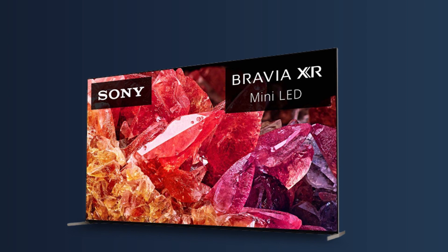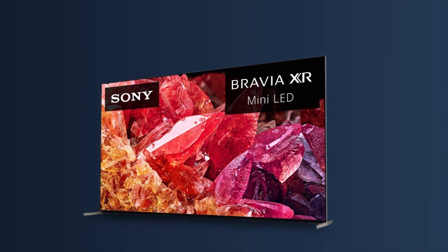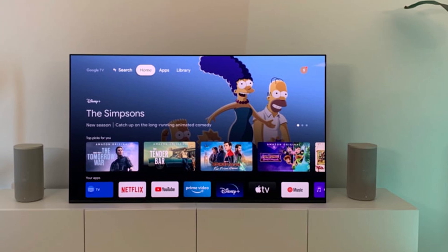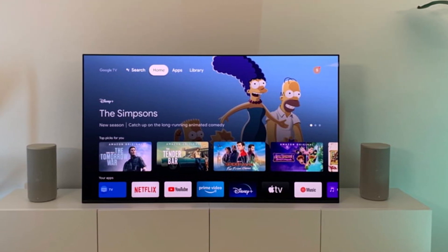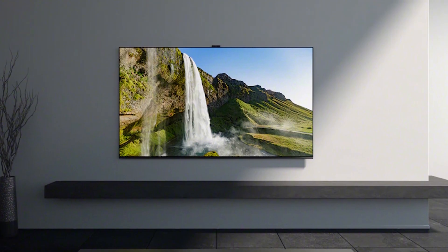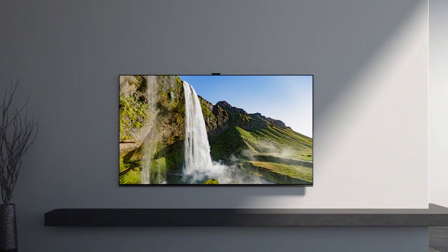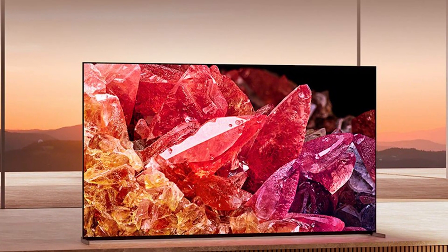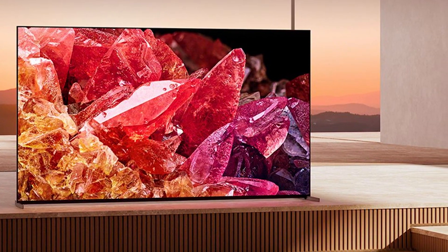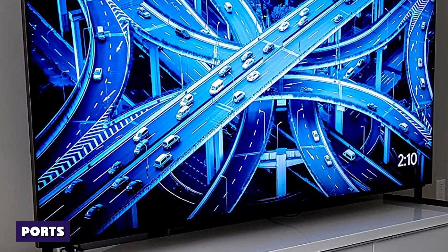The Sony Bravia X95K Mini LED TV features thoughtful details that assist both with setup and general appearance. We're fans of the titanium silver bezel which wraps the sides of the screen but doesn't infringe on the panel, maintaining a bezel-less look. At 71 pounds, it's a substantial unit that requires at least two sets of hands to get out of the box. Sony conveniently offers three ways to stand up the X95K — narrow, wide, and wide-plus-high — the latter option creating enough room to put a soundbar directly beneath the screen.